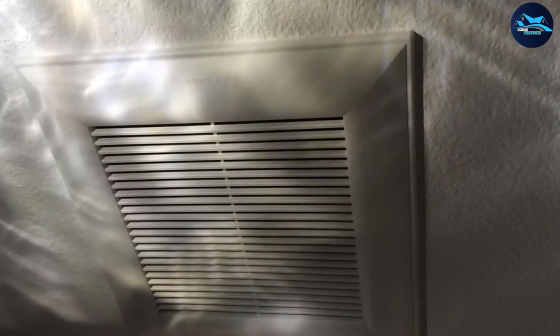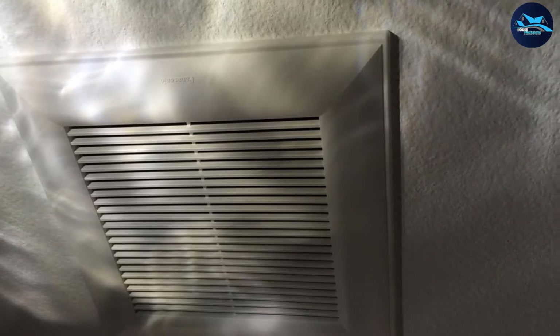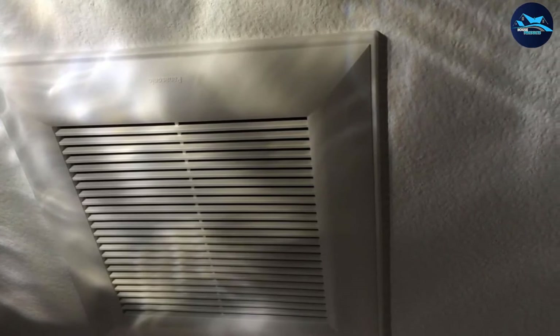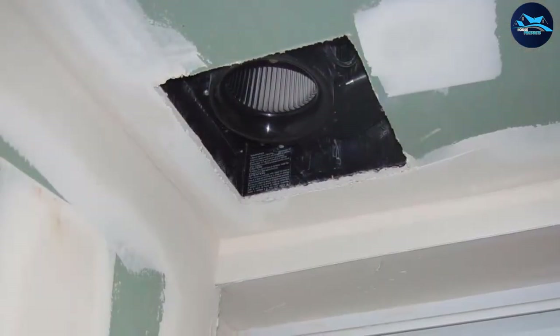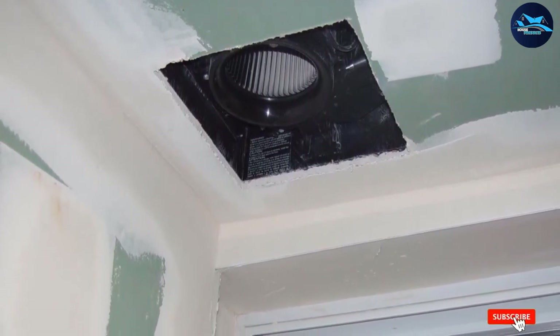This bathroom exhaust fan is designed to the highest standards, with a totally enclosed condenser that dissipates humidity and circulates it without a sound. The durable body and frame are built to last, guaranteeing buyers won't have to spend on replacements and repairs for many years. The F115 is Energy Star certified, meaning it can be used continuously without costing too much in electricity consumption.